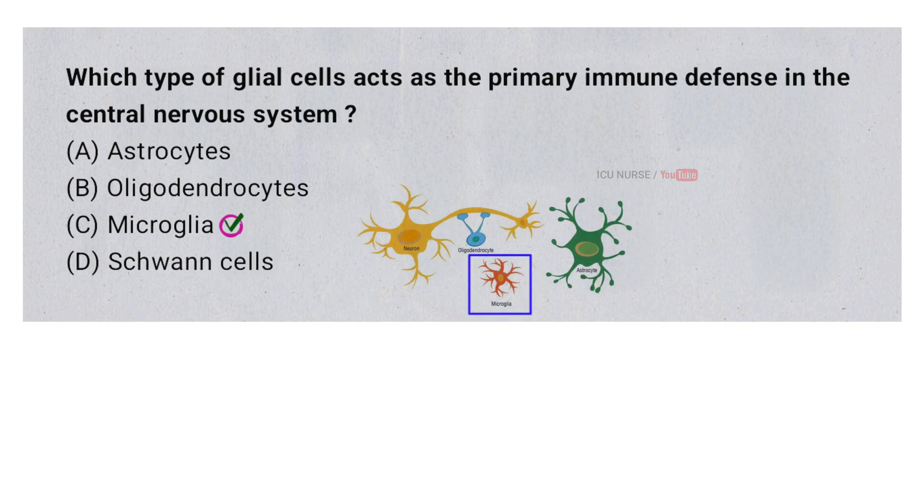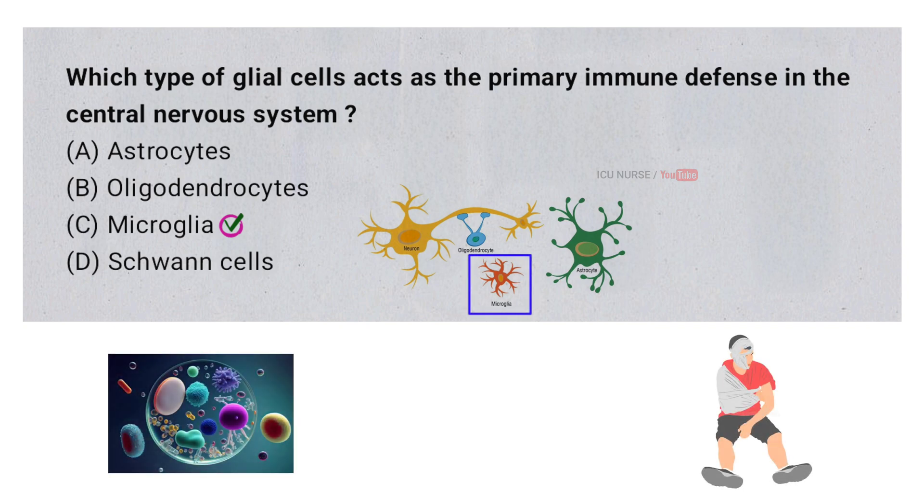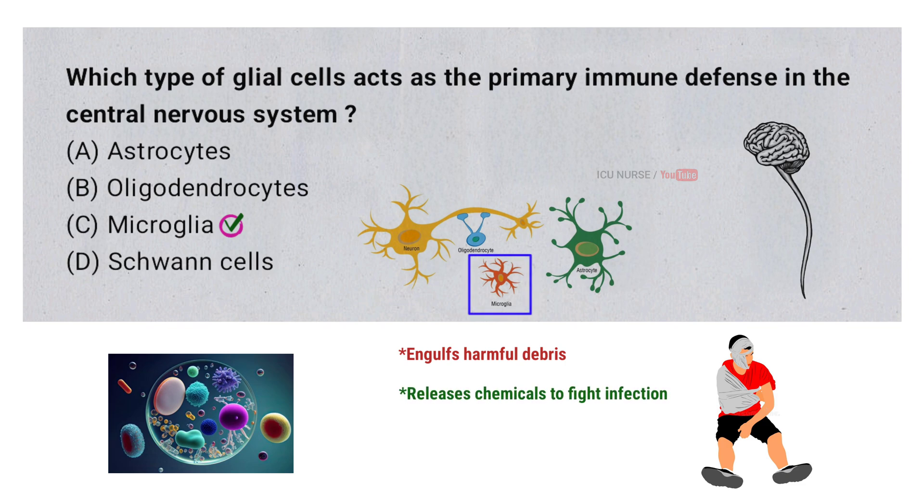Microglia are a type of glial cell in the central nervous system. They act as the primary immune defense by detecting and responding to infections, injury, or other damage in the brain and spinal cord. When activated, microglia can engulf harmful debris, release chemicals to fight infections, and help repair damaged tissue.